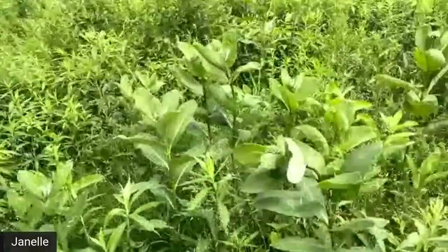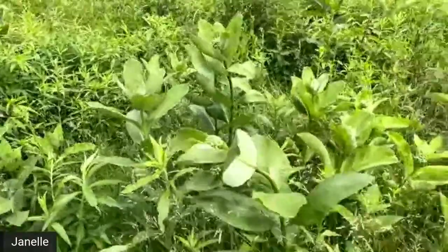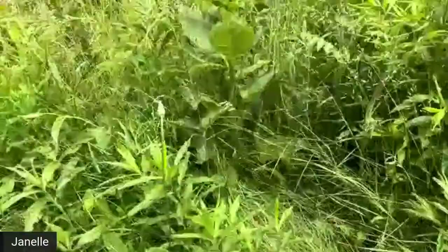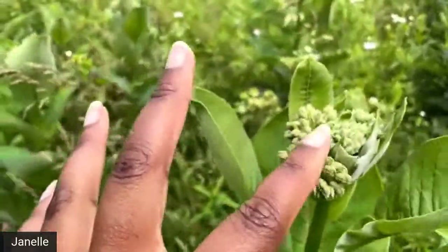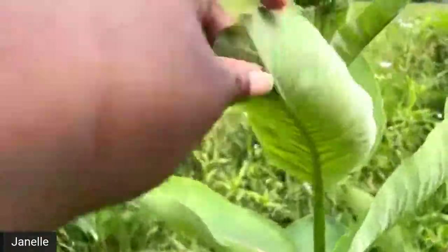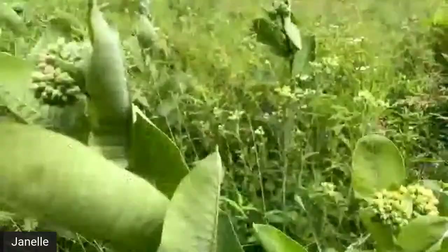We've made it to a nice big patch of milkweed. This is the milkweed we were just talking about. These milkweed are just starting to get their flowers, which will be an important pollen and nectar source. And these leaves — I didn't see any on them yet — but they will be an important spot for monarchs to lay their eggs just underneath the leaves.